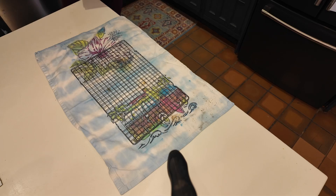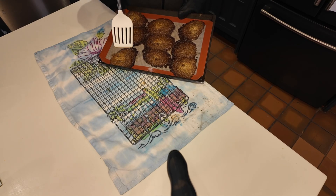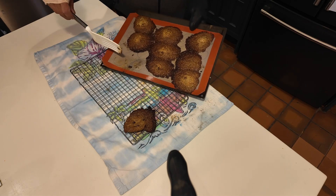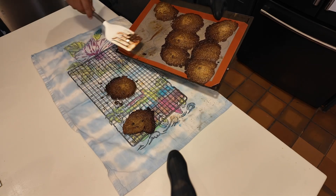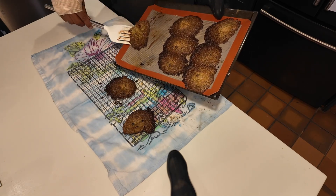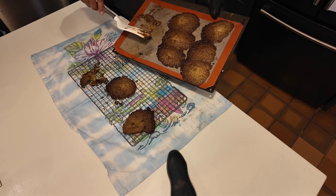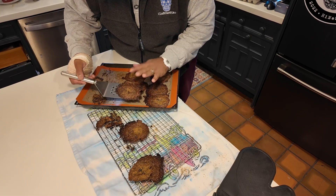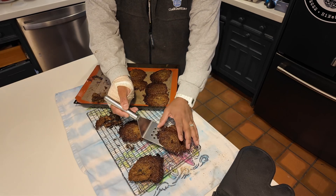You might have a problem. First batch. That's a winner. I'm not going to edit this out because I want to be real. Fudge. We'll let them chill on the pan. They're not too bad. They're not going to win any trophies.